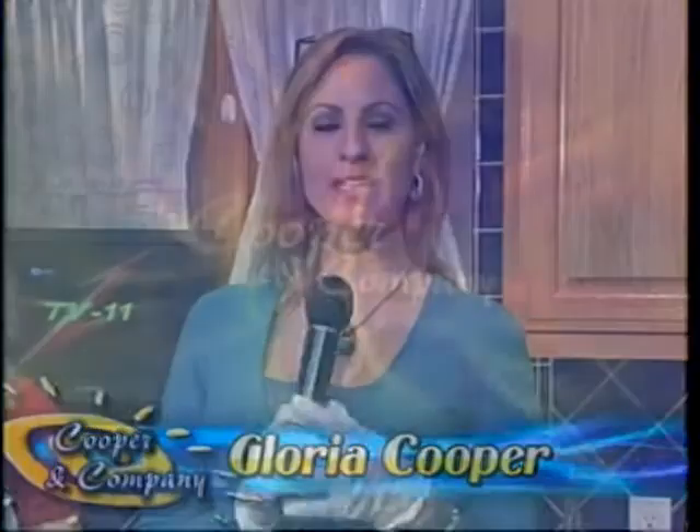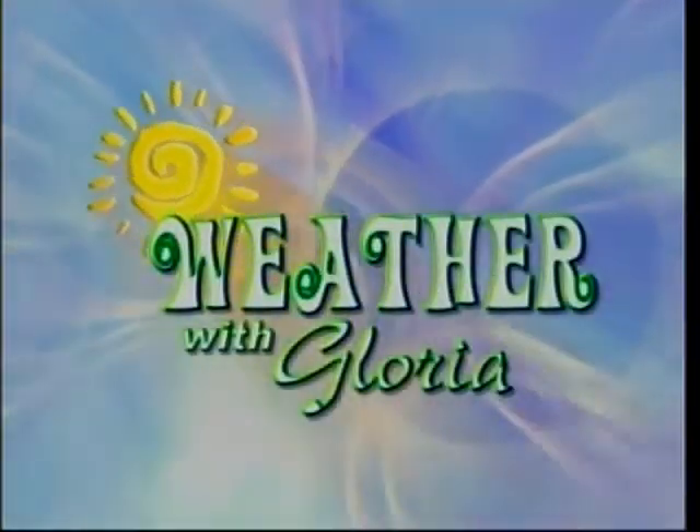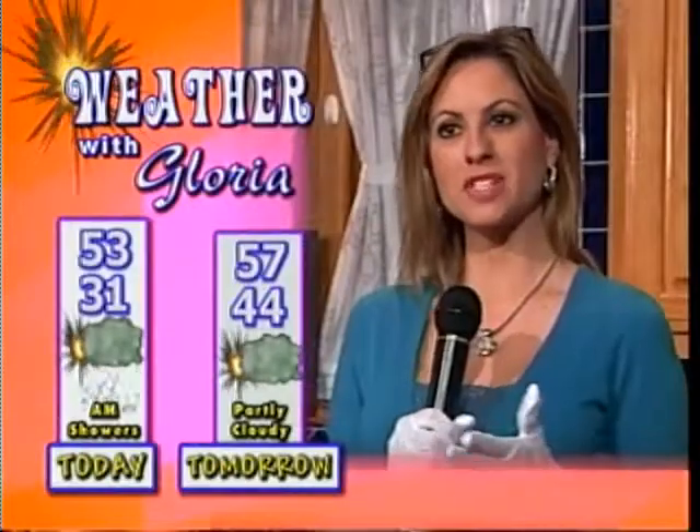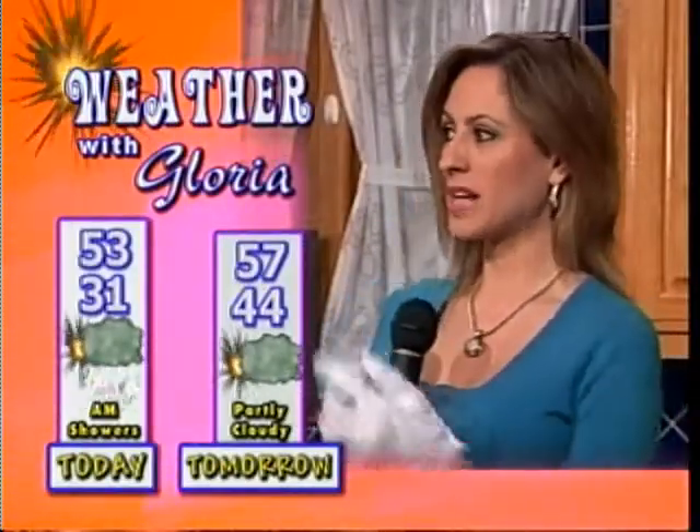The weather forecast — grab an umbrella on your way out the door. Things are going to warm up just a bit. High temperatures around 53, with a low of 31. Tomorrow though, high temperatures are 57, low of 44. Partly cloudy skies.